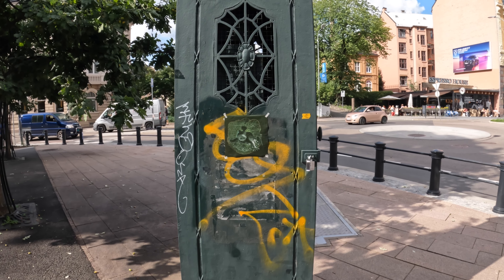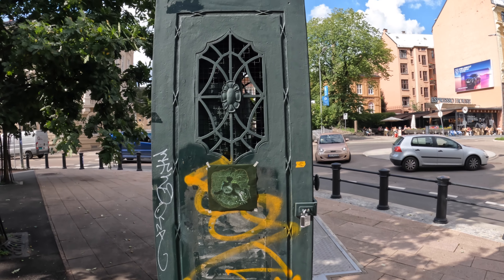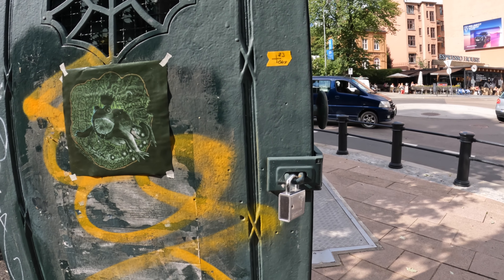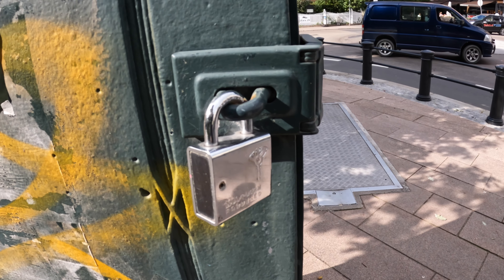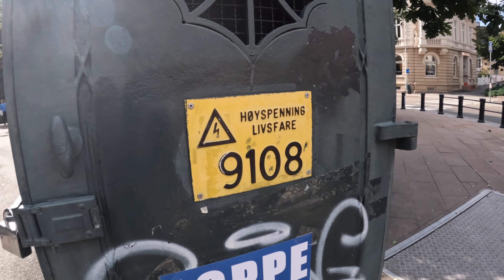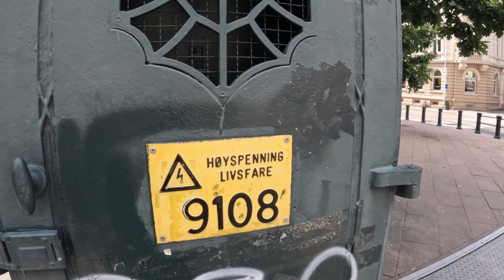I just made my way to the center of Oslo and I found this thing making a lot of noise. I noticed that a big padlock is on there and it clearly says 'hazard', so I'm gonna stay away.